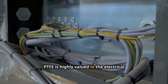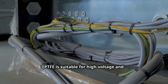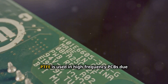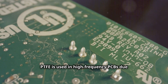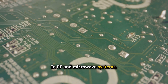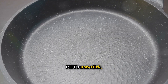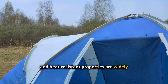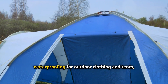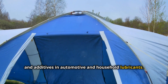PTFE is highly valued in the electrical and electronics industry due to its excellent dielectric properties. It is suitable for high-voltage and high-frequency applications, especially in aerospace and telecommunications. PTFE is used in high-frequency PCBs due to its low dielectric constant and thermal resistance, and in RF and microwave systems it ensures consistent performance under a variety of conditions. PTFE's non-stick, durable, and heat-resistant properties are also widely used in consumer products such as non-stick coatings for pans and bakeware, waterproofing for outdoor clothing and tents, and additives in automotive and household lubricants.